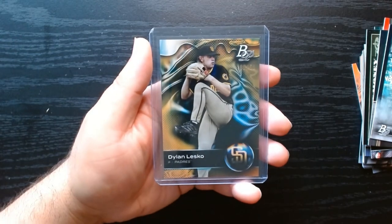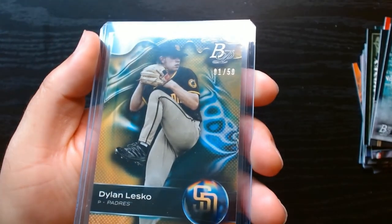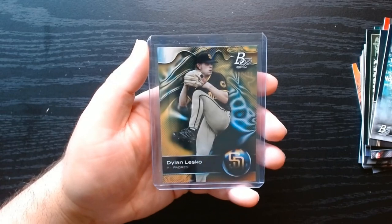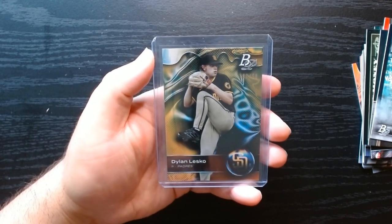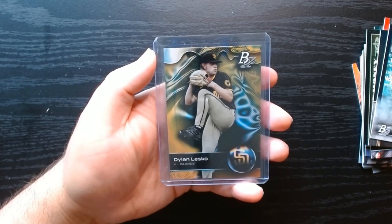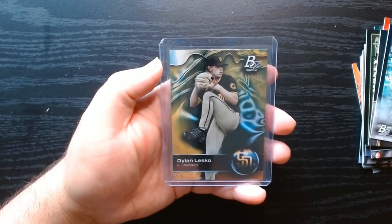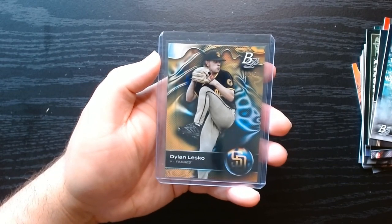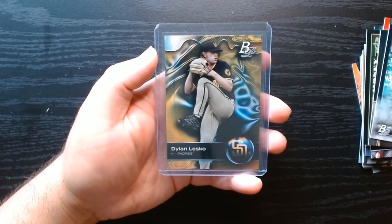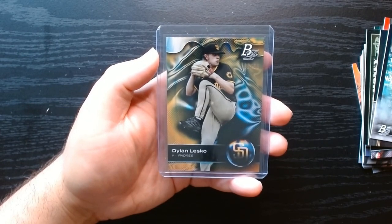And definitely the best one was this numbered card — a one out of 50 of Dylan Lesko. Don't know where he might end up, I'll check on him. I gotta say it's not my favorite product, but every time I open at least a blaster I will get either a numbered or an auto card. I haven't had much luck with the players — most of them are forever minor leaguers — but it's always cool to get something numbered or signed. Hope you guys enjoyed it, that was 2023 Bowman Platinum. Consider subscribing, I'll see you next time, take care.